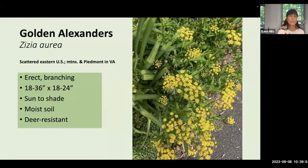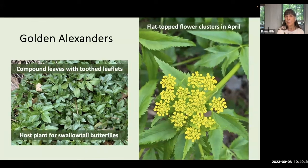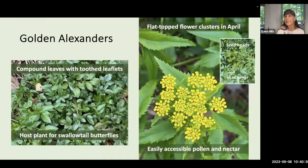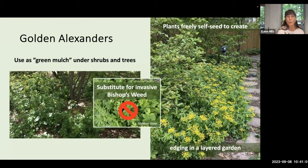Another great plant for sun-to-shade conditions is golden alexanders, Zizia aurea. This has an erect branching habit, reaching 18 to 36 inches tall and 18 to 24 inches wide, and tends to like moist soil. Golden alexanders has compound leaves with toothed leaflets and is the host plant for swallowtail butterflies. You'll see flat-topped flower clusters in April, easily accessible for a variety of pollinators for pollen and nectar. Seed heads form in summer and are very attractive even when they dry. Golden alexanders can be used as a green mulch under shrubs and trees and self-seeds fairly easily, creating a nice edging in a layered garden. It's a great substitute for invasive bishop's weed.